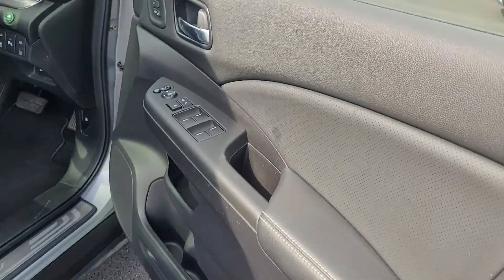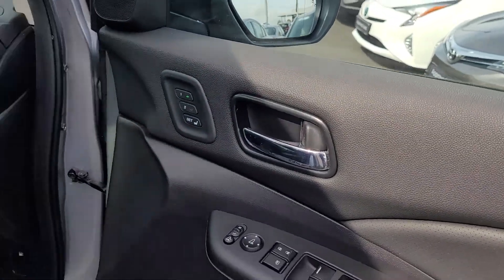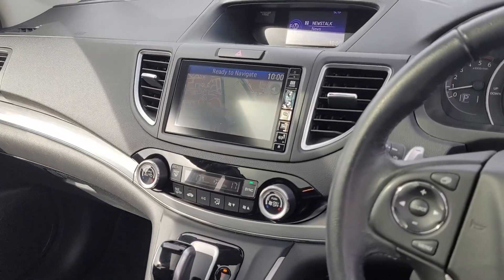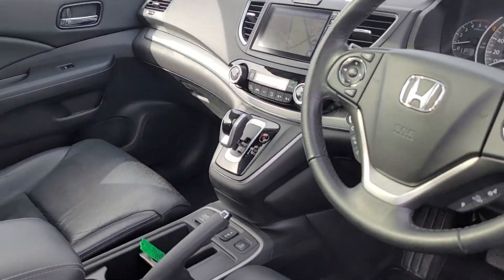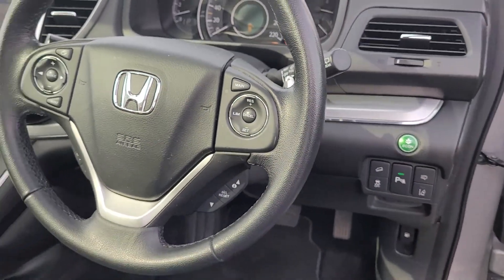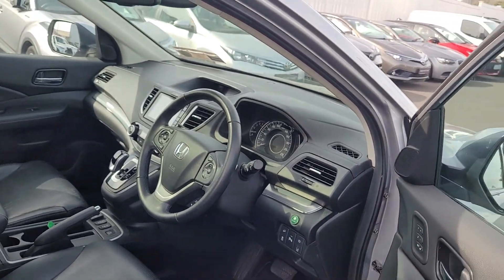So it has power folded mirrors, electric memory seats, full leather, sat nav, electronic climate control, also has the panoramic roof, cruise control, and lane departure and hill descent as well.